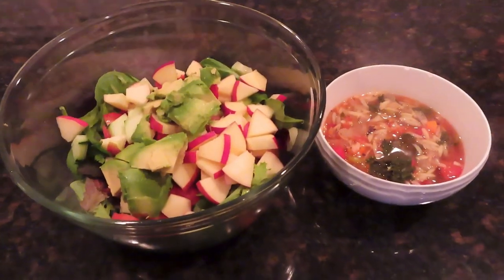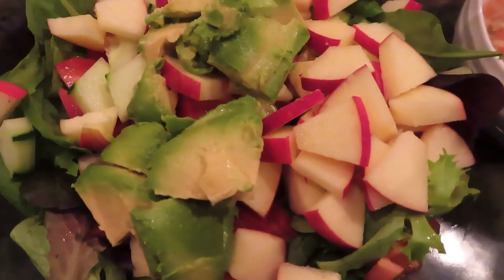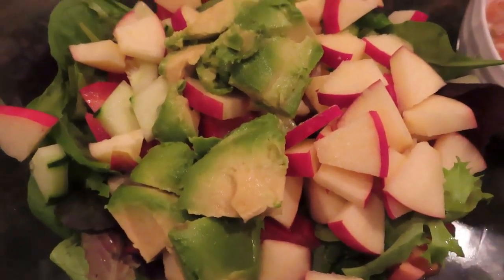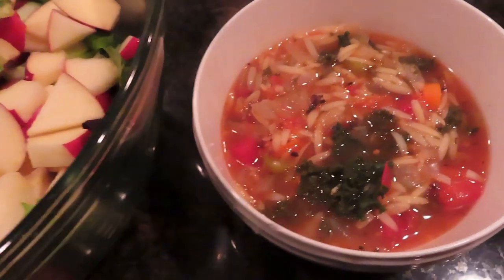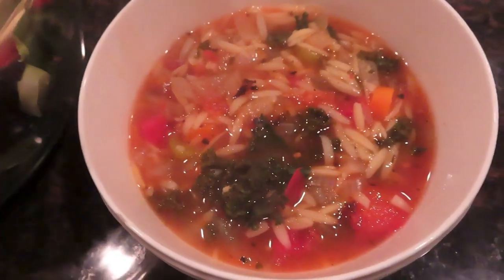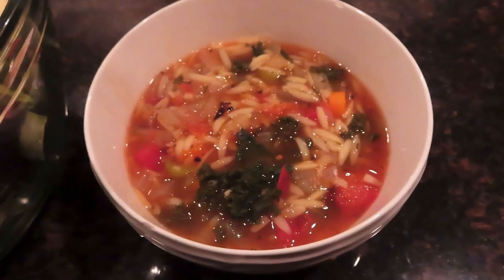At 6 p.m. I had two big bowls of vegetable soup and a salad. The salad had greens, apple, avocado, tomato, and cucumber — a nice big salad. The soup was homemade with different vegetables in it. I'll post a recipe for that one sometime — I don't have it on this video.